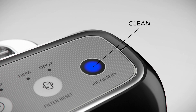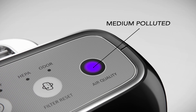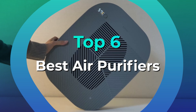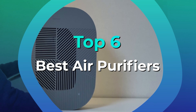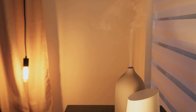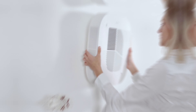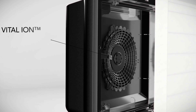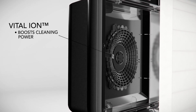Choosing the perfect air purifier can seem daunting with so many options on the market. That's why we've distilled our list to include only the top performers that cater to a variety of needs and budgets. Whether you're looking to alleviate allergies, combat pet odors, or simply enhance the air quality in your home or office, our guide zeroes in on the best models to consider.